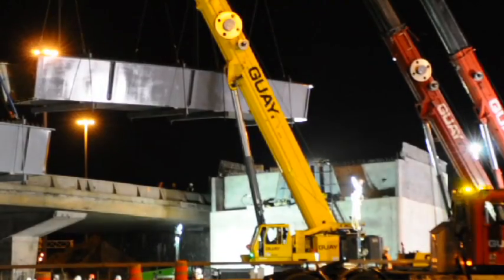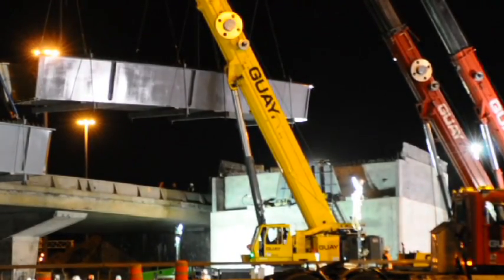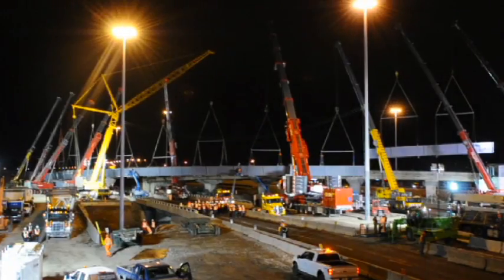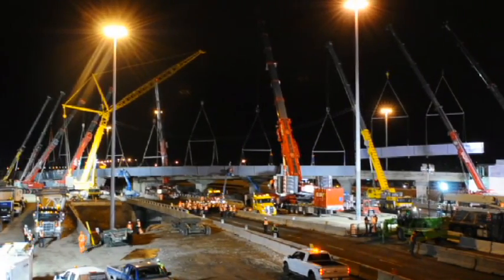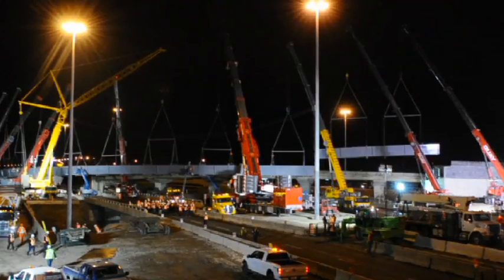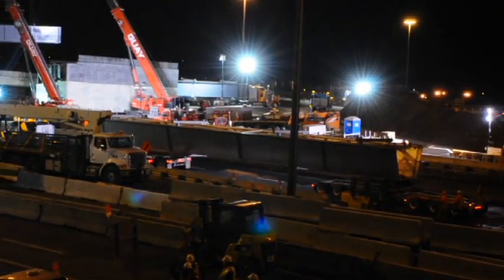The steel structure manufacturer Structo Bridges, a division of Canham Group, was approached since the first design stages of the project. It shared its expertise on the availability of plate lengths and transportation constraints for extra-large girders, thereby minimizing assembly joints on the site.